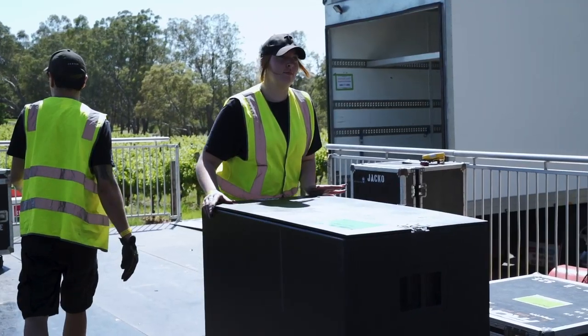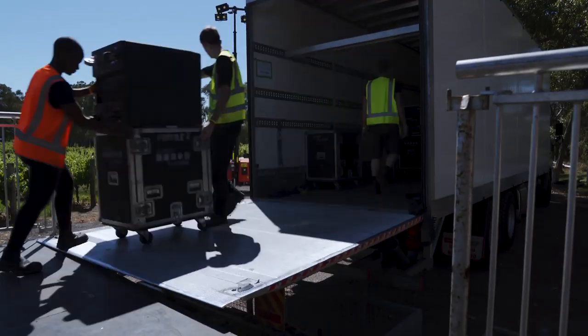For this show there's a front of house technician, a monitor technician, and a patch person, and then we've got a couple of loaders that help load the gear in on the day and load it out at the end of the show.